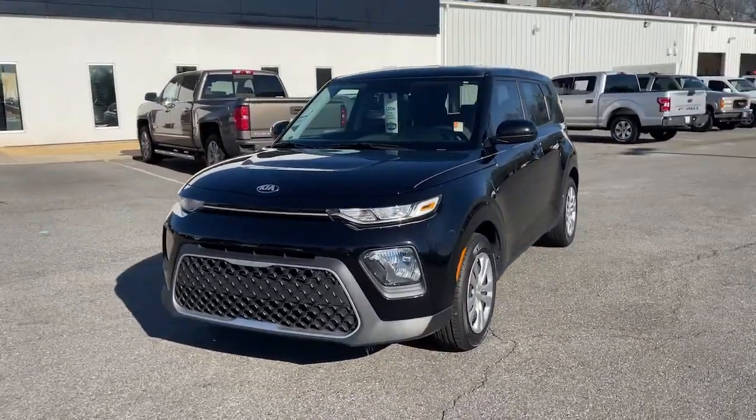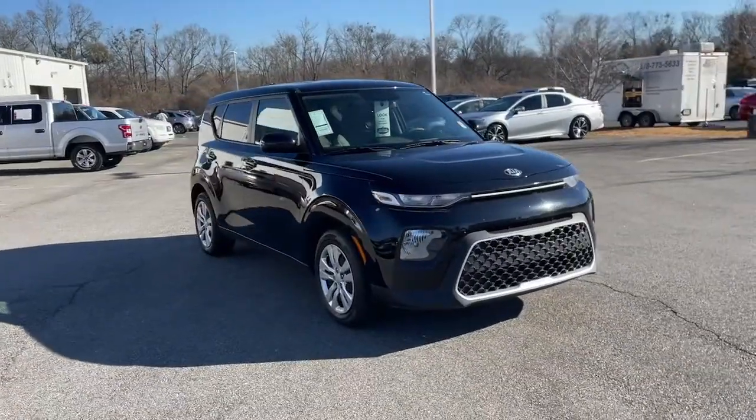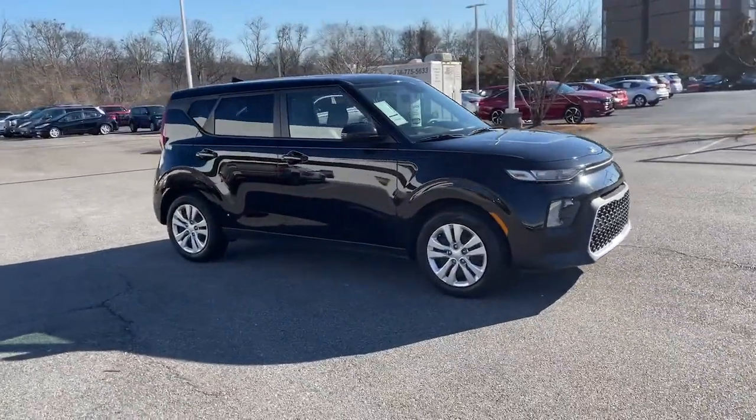Enjoy the view of this 2020 Kia Soul. This vehicle still has fewer than 30,000 miles on the clock, so it won't last long.